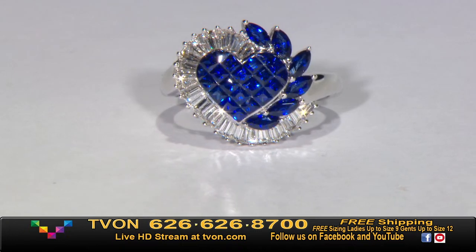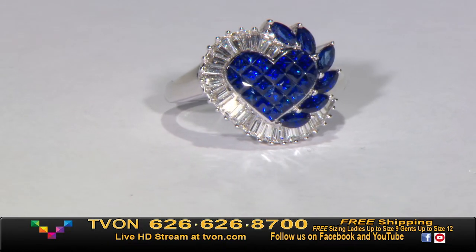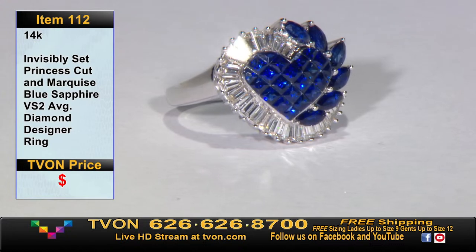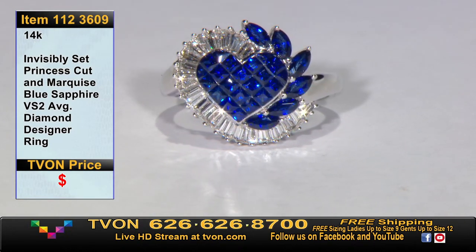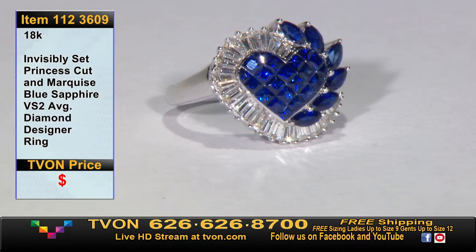We don't have too many of these designer pieces left, so when you see something you love, get on the phone lines. The item number is 1-1-2-3-6-0-9. It's 18 karat solid gold, starting with princess cut and marquee. It says 50 points — there's no way — I love these designers because I think they just give estimations.